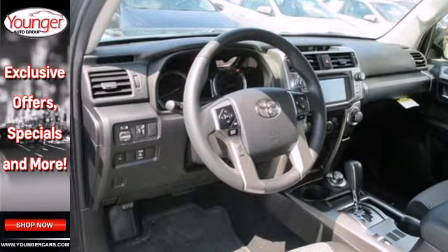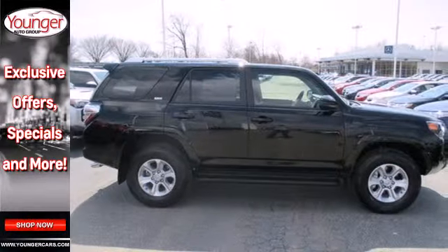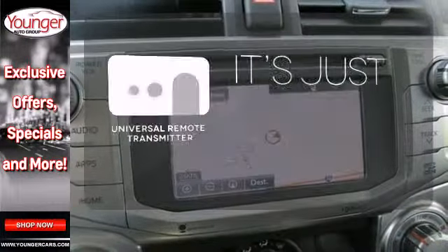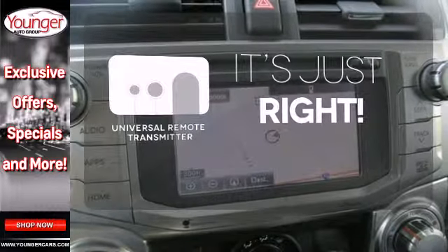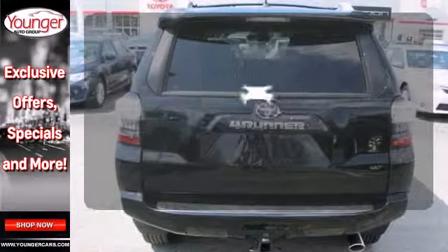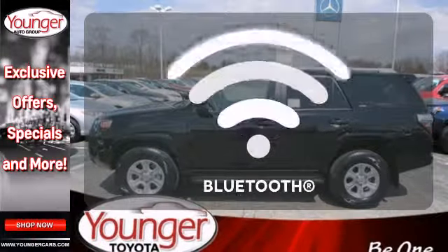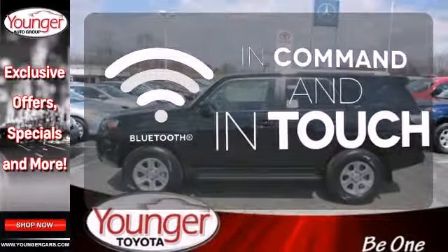With stability and traction control and multiple airbag system, no wonder it's been touted as a top safety pick. Simplify your search for the right remote with the universal remote transmitter. Hindsight is 20-20 with a backup camera. Keep your hands on the wheel and eyes on the road with Bluetooth.